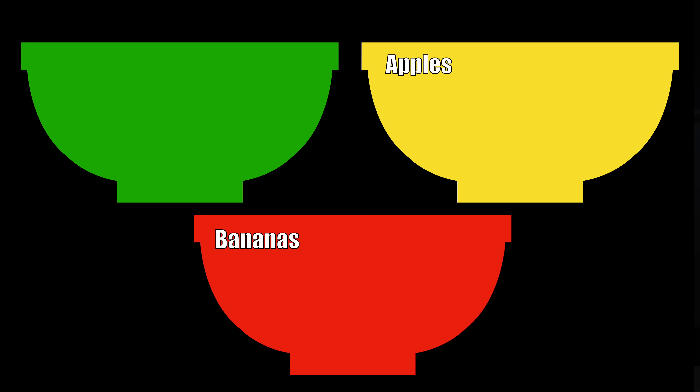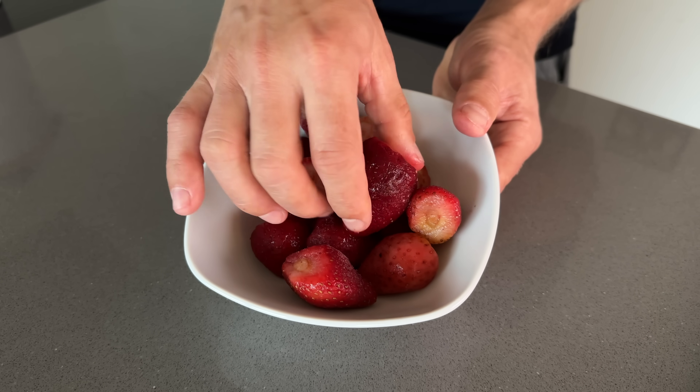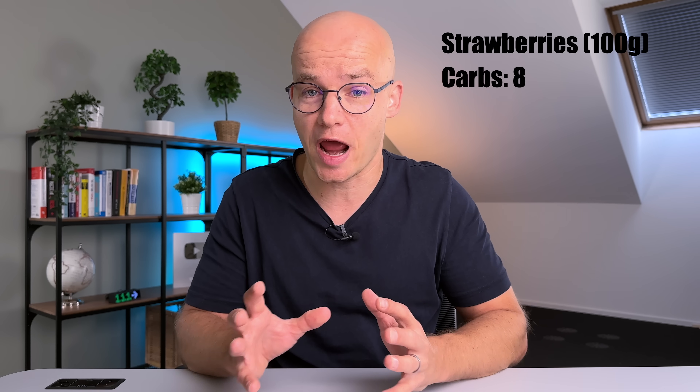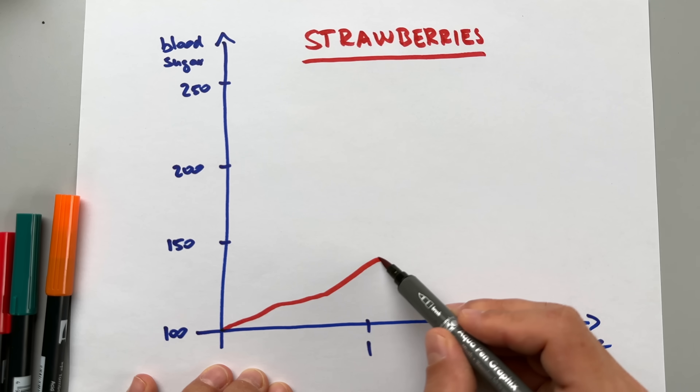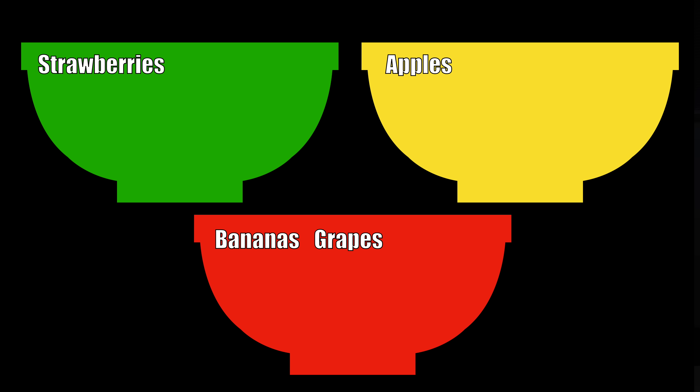When I tested my blood sugar after eating grapes I could see a steep spike within less than 40 minutes, so grapes go in the red bucket. Next up, one of my personal favorites: strawberries. Fresh strawberries contain 90% water, so their carb content is very low — about 8 carbs per 100 grams; deducting 2 grams of fiber gets us to 6 net carbs. With a GI of 39, I was pleasantly surprised — only a very mild blood sugar spike. Strawberries go in the green bucket, and I simply eat as much as I want, counting carbs and taking the right insulin dose.